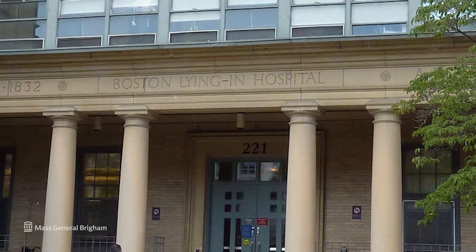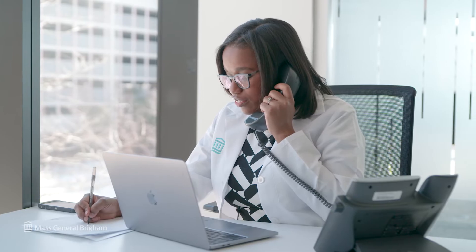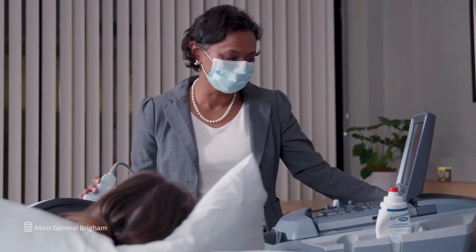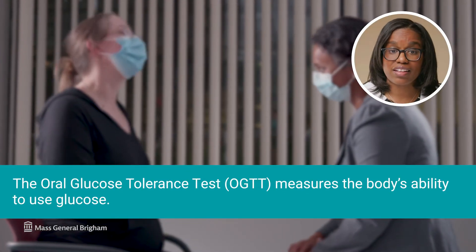A lot of that work was done at the Boston Lying-In Hospital, which eventually became part of Mass General Brigham. As progress in treating diabetes was made, we realized that even people who did not have diabetes before pregnancy could have high blood sugars while they were pregnant that impacted the health of them and their babies. Because of this, we started looking for gestational diabetes in all pregnant women by giving everyone who's pregnant a blood sugar test.